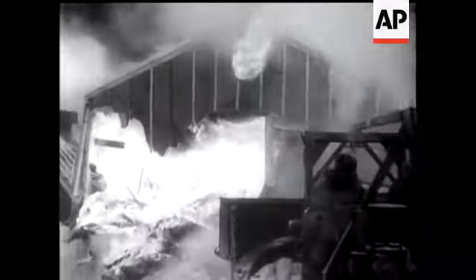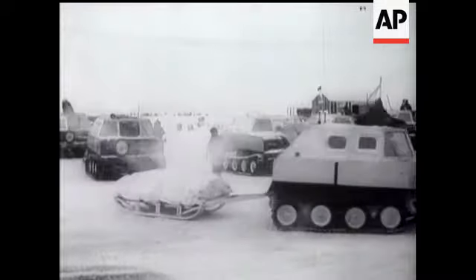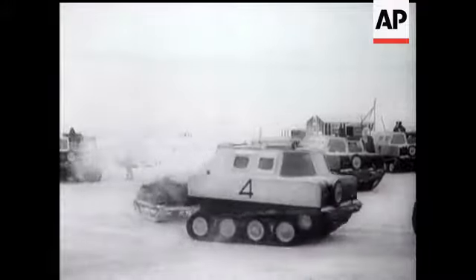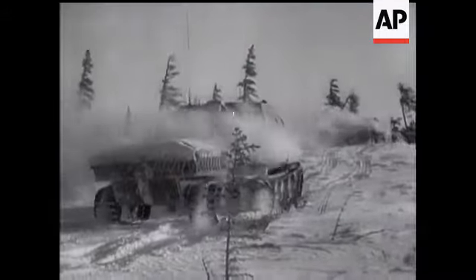However that may be, the final scene shows part of the expedition moving off from base in their snowmobiles. These vehicles were originally designed for a proposed invasion of Nazi-held Norway. Now they make Arctic travel, well, almost a pleasure.